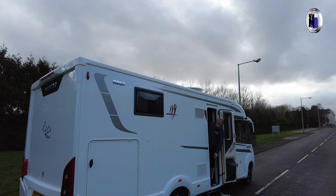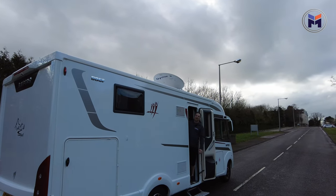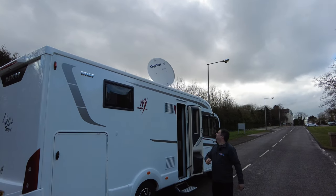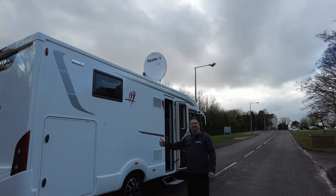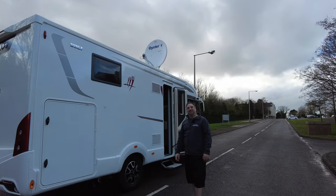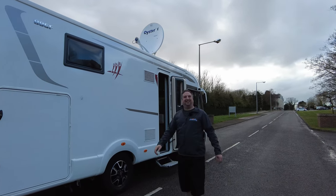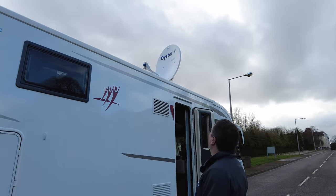There should be a satellite poking up and spinning round — that is a little feature called the Oyster Vision 5, the best satellite system on the market at the moment. Hello, Oyster. It's big, isn't it?